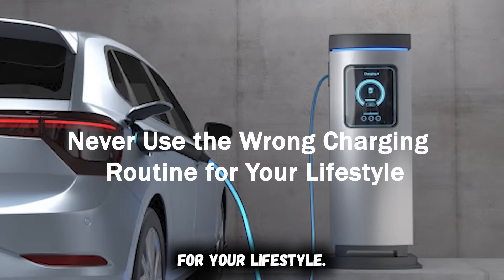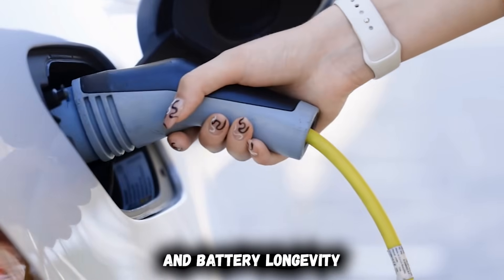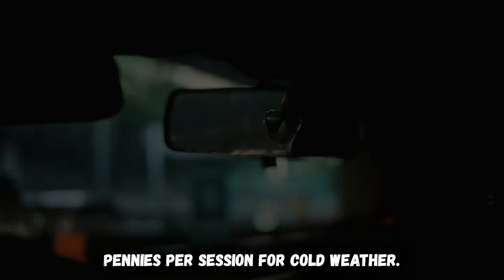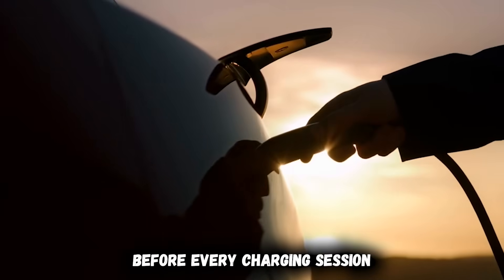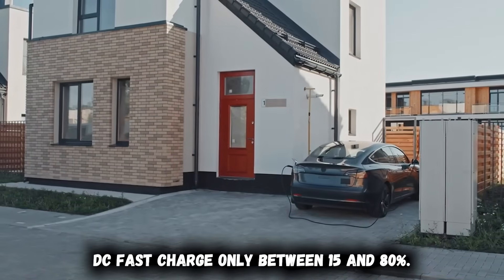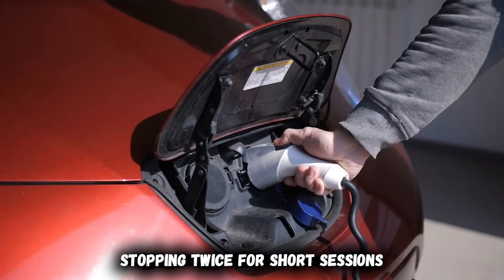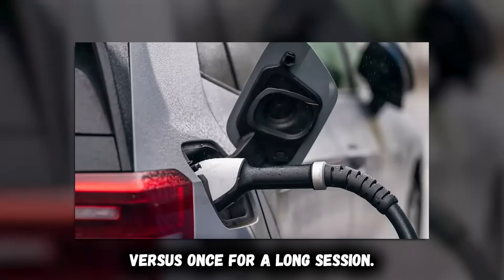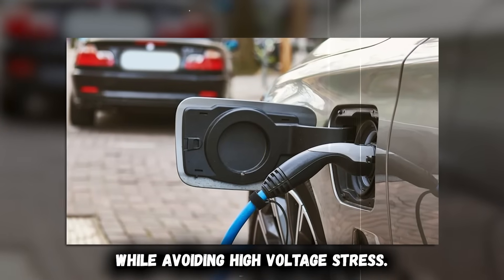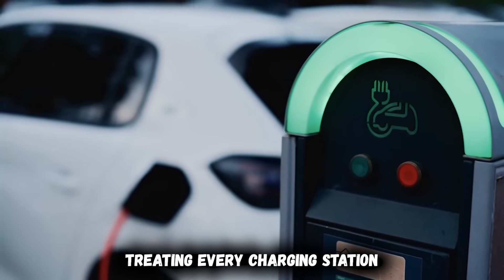Never use the wrong charging routine for your lifestyle. For daily driving, use slow AC charging at home to 80% — this minimizes battery stress and costs pennies per session. For cold weather, pre-condition the battery before every charging session and every departure. For road trips, DC fast charge only between 15 and 80% — charging slows dramatically above 80%, so you actually save time stopping twice for short sessions versus once for a long session. For storage, maintain 40% to 70% charge and keep the vehicle plugged in to prevent deep discharge while avoiding high-voltage stress.